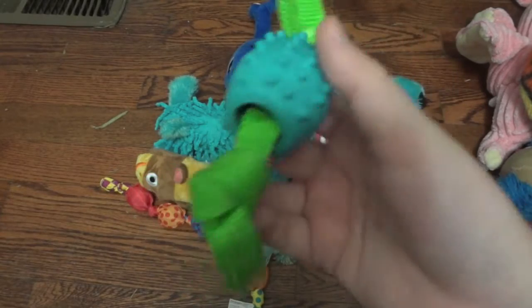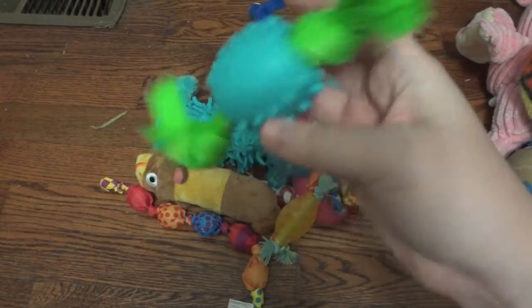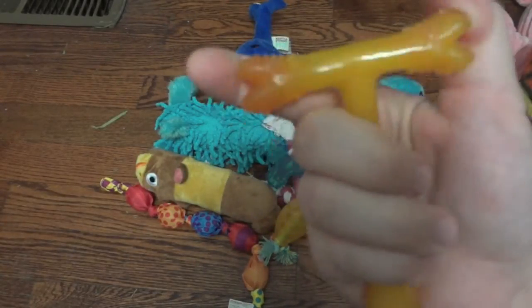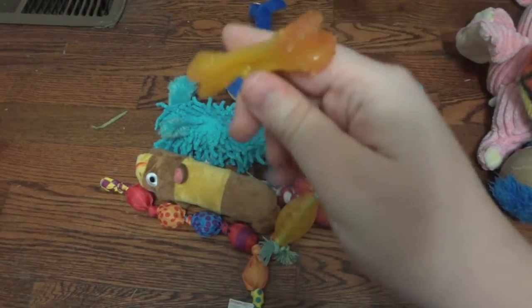This one's not his favorite, but it was just 94 cents at Walmart so I went ahead and picked it up. He has played with it a little bit but not too much. This is the T-bone — it's kind of like a Nylabone and it was only $1.99.